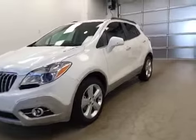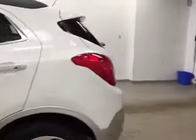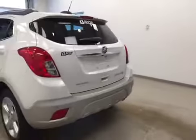This is stock number 152474, a 2015 Buick Encore all-wheel drive. Exterior color is white pearl tricoat.